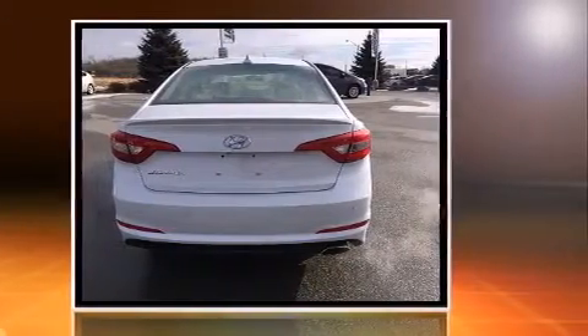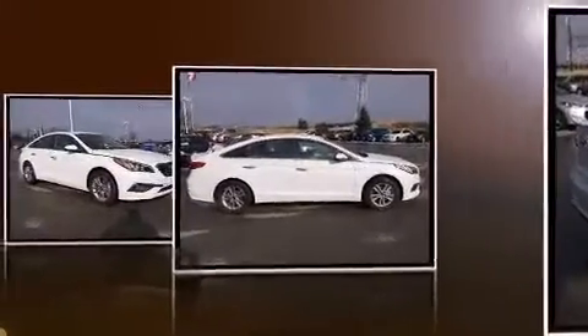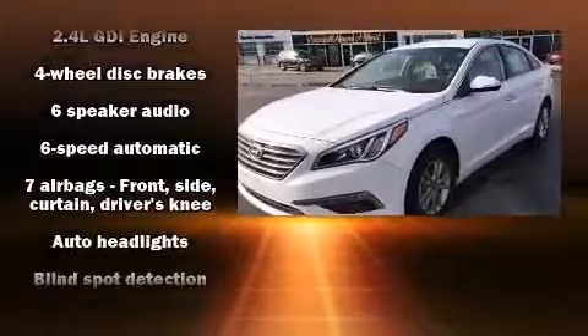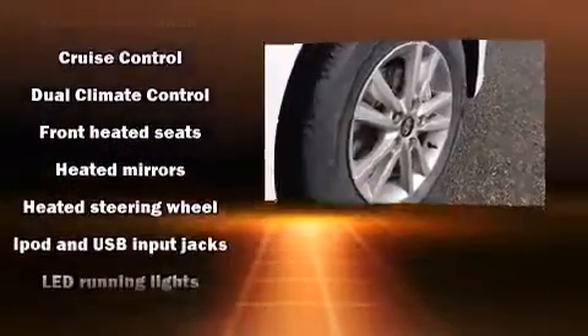Hyundai prioritized practicality, efficiency, and style by including delay off headlights, a trip computer, an outside temperature display, heated seats, a heated steering wheel, and one-touch window functionality. Audio features include a CD player with MP3 capability and six well-positioned speakers.